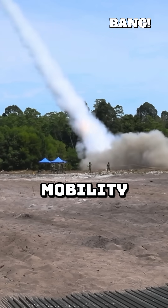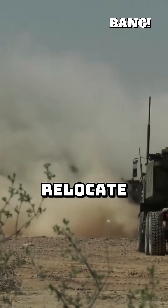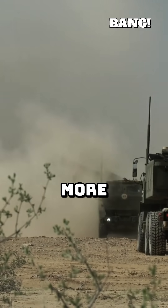Finally, it's high mobility. HIMARS can quickly shoot and scoot — fire salvos and rapidly relocate. This isn't directly about accuracy, but it ensures the system survives to deliver more precision strikes.